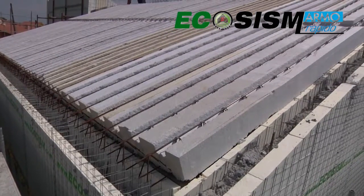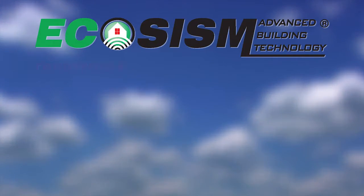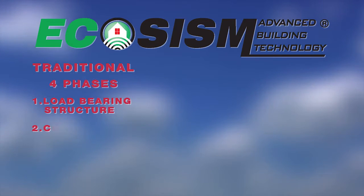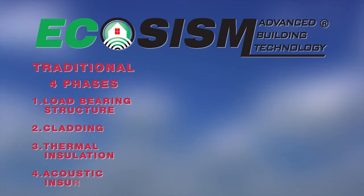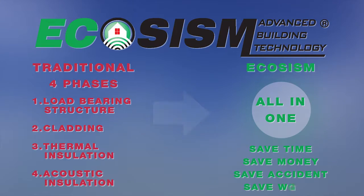With Ecosysm, the four distinct phases of the construction process — load-bearing structure, cladding, thermal insulation, and acoustic insulation — are brought together in one process, thus saving time, accidents, money and waste.